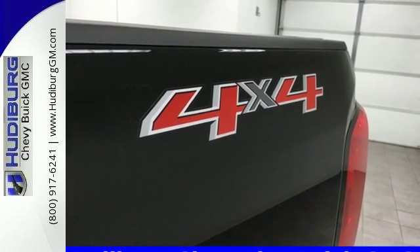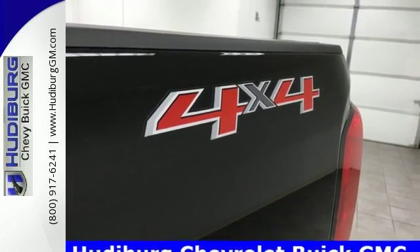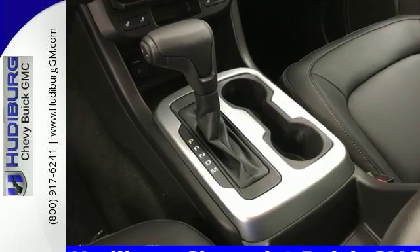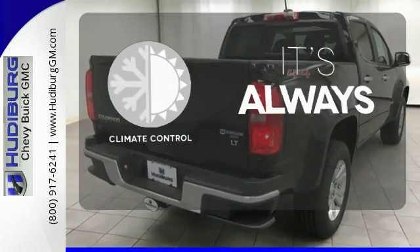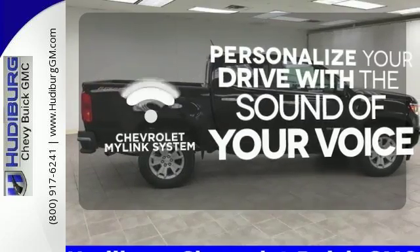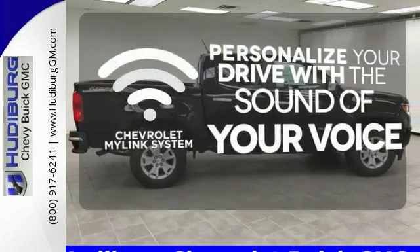Safety rides shotgun on every trip with the included StabiliTrak, tire pressure monitoring system, and rear-vision camera with dynamic guidelines. Set it and forget it with the climate control. Personalize your drive with voice-activated Chevrolet MyLink system.